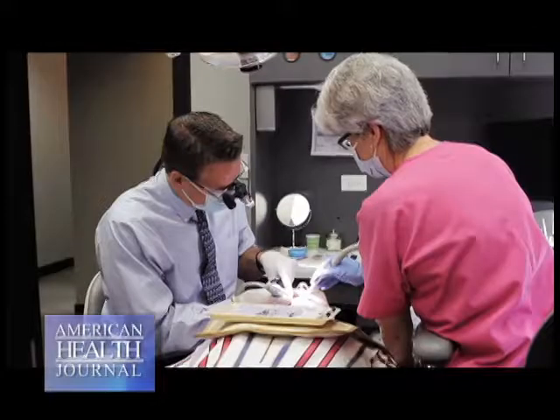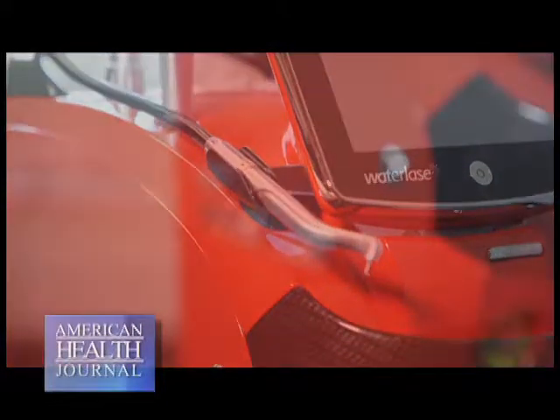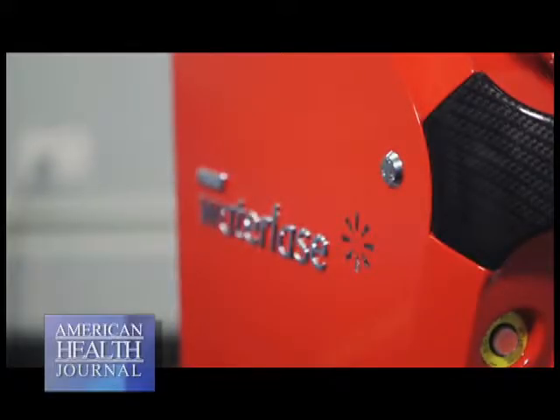What Waterlase has done is it has opened up a whole new door to a whole new treatment. It cuts both soft tissue and hard tissue, so I could actually cut both gum and bone with this laser.